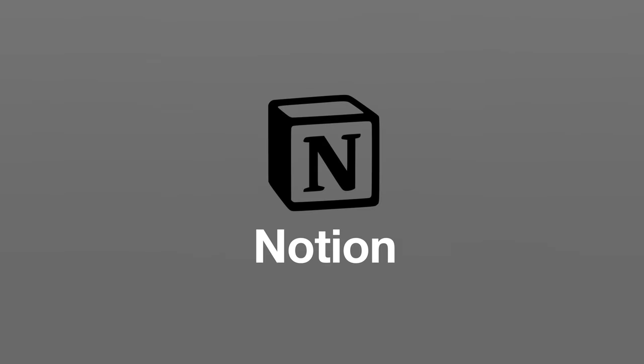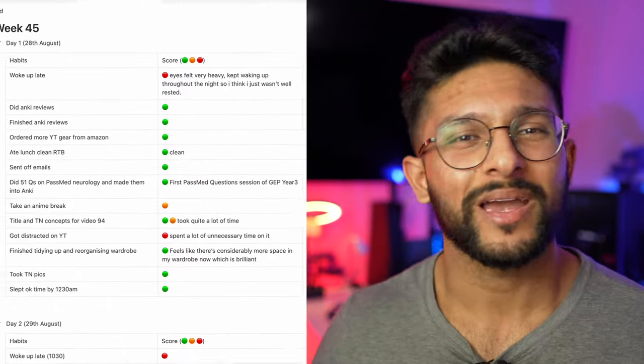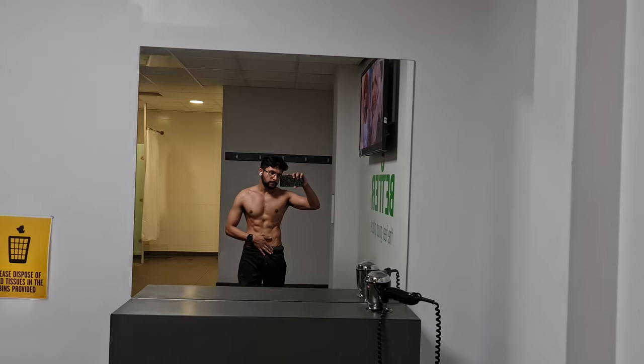These three apps focus on learning efficiently, but a big part of being a successful med student is having an organized life. Notion is the app I've been using to organize my time, and I keep things very simple — if it works, it works. The main thing I use Notion for is to track every single habit of mine, because everything we do is essentially built from habits — like going to the gym, checking your phone, or sleeping at a certain time at night.